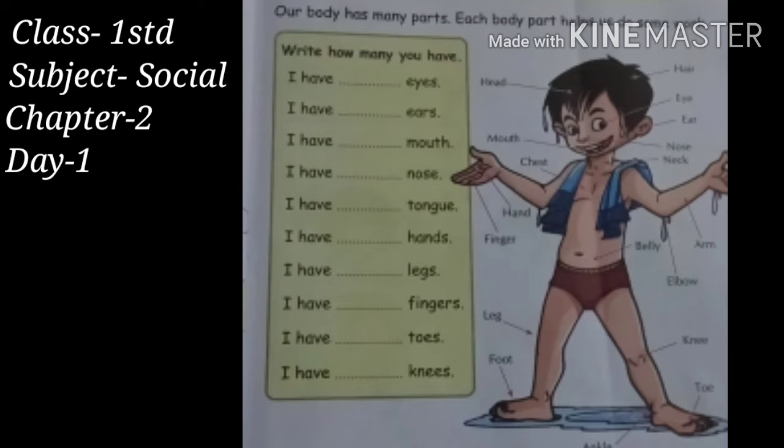Same way, you have to fill the blanks for the rest of all. This cartoon boy is telling you something about ears. Dear friends, with the help of ears, we are able to listen to any sound, voice, or music. In fact,